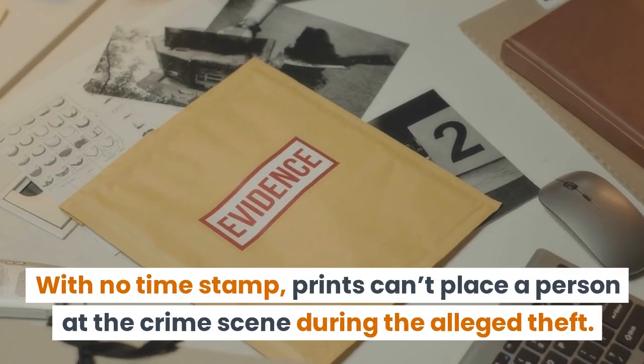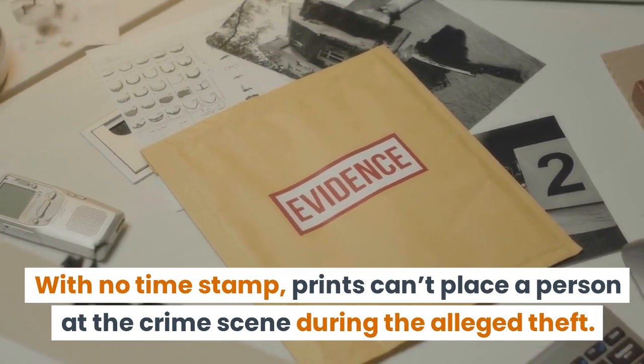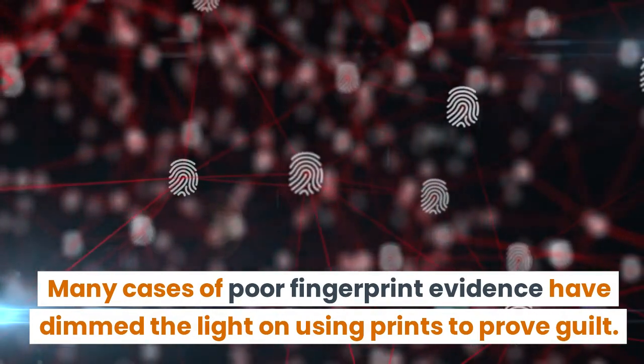With no time stamp, prints can't place a person at the crime scene during the alleged theft. Many cases of poor fingerprint evidence have dimmed the light on using prints to prove guilt.